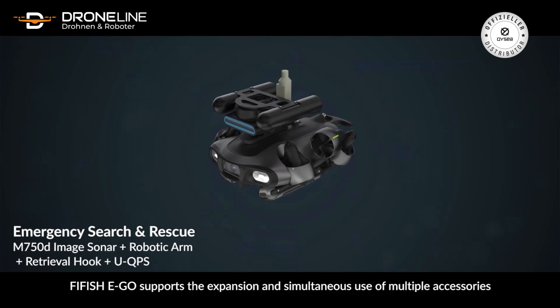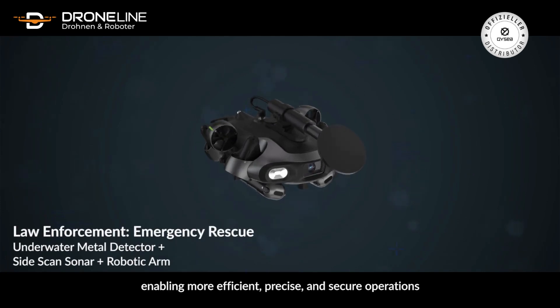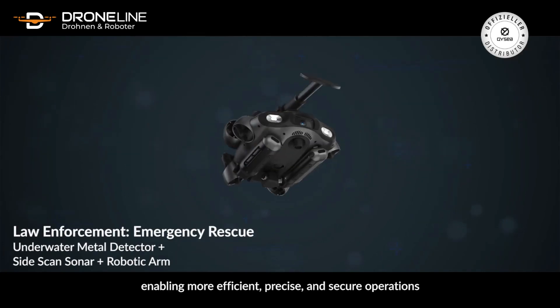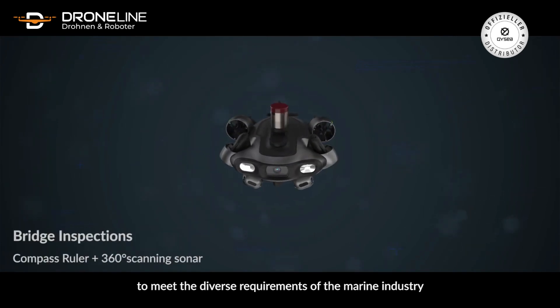Five Fish Ego supports the expansion and simultaneous use of multiple accessories, enabling more efficient, precise and secure operations to meet the diverse requirements of the marine industry.